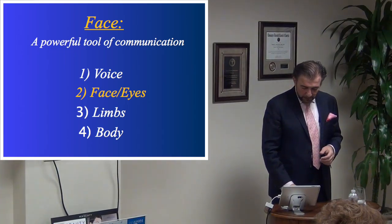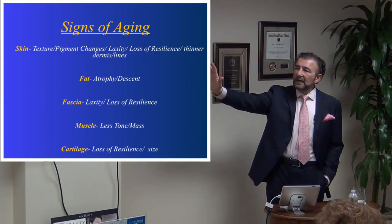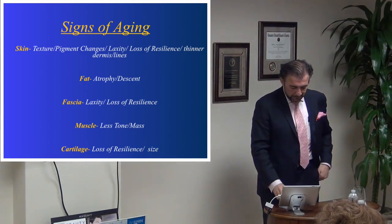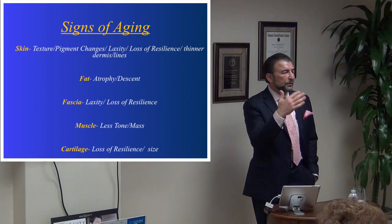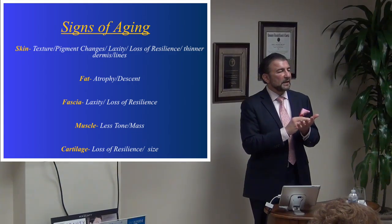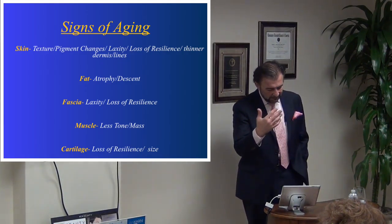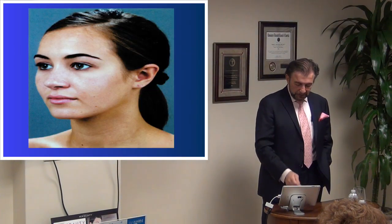If I put two pictures side by side of the same person at different ages, almost everyone in this room could pick out the younger and the older picture. There are signs of age that we all recognize. When you come into the office for a consultation, you'll meet my staff and me, and we'll design a custom approach based on your anatomy, how you've aged, and what you want — looking at the skin, fat, fascia, muscle, and cartilage.